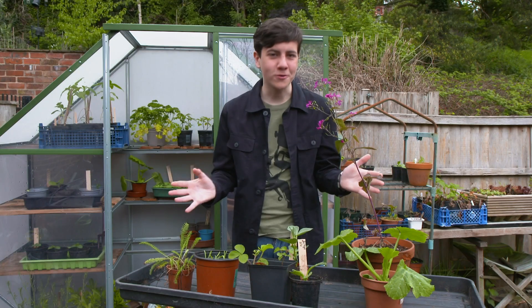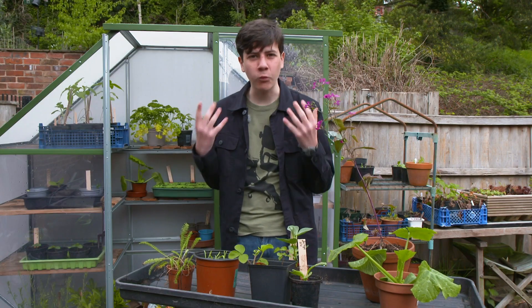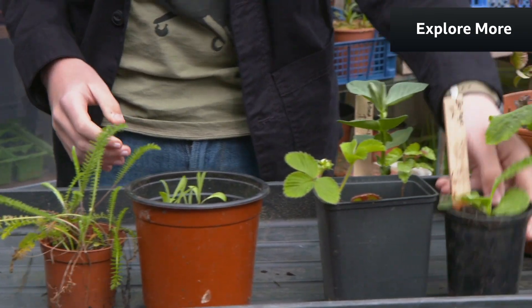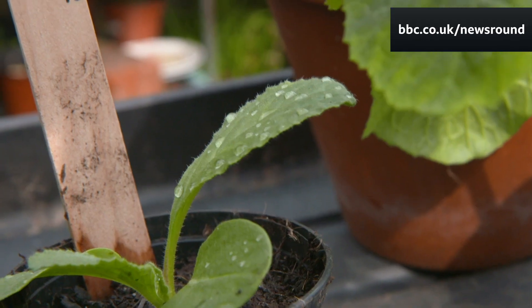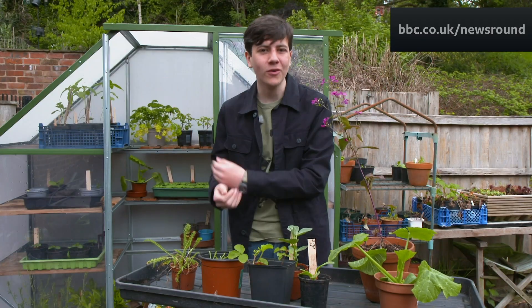I love growing things from seed, but you tend to grow things like courgettes which you eat. Why don't you try growing things that are great for wildlife, like Achillea, cornflowers, and borage? These are really good for bees and when they're big enough you can plant them out in the garden and watch the pollinators buzz into your garden.